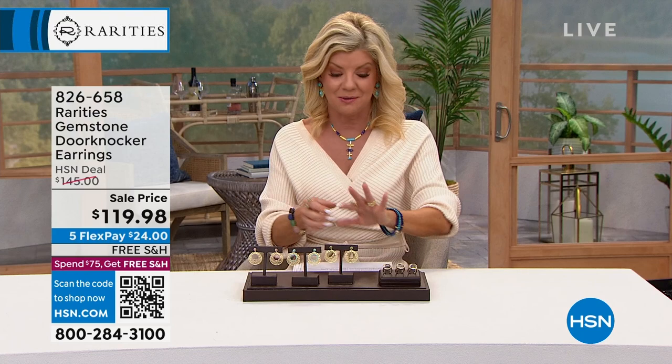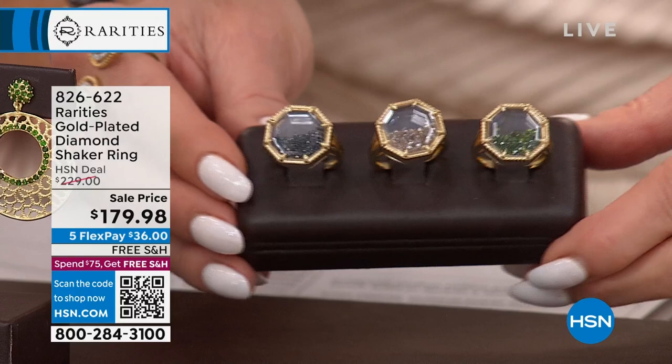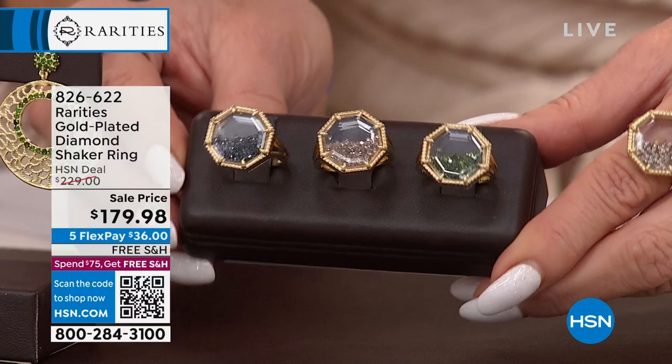We've been talking about the shaker ring - I'm so excited. You have your choice and these are diamonds, close to a carat. You're going to choose either the green diamonds, the champagne, or the black. Look at the octagon and the reflective way it's three-dimensional - it picks up the light and those diamonds shimmer within. Brand new today, it's the launch. It will be $229 but because it's the first airing it's $179.98. Five flex pays on everything.